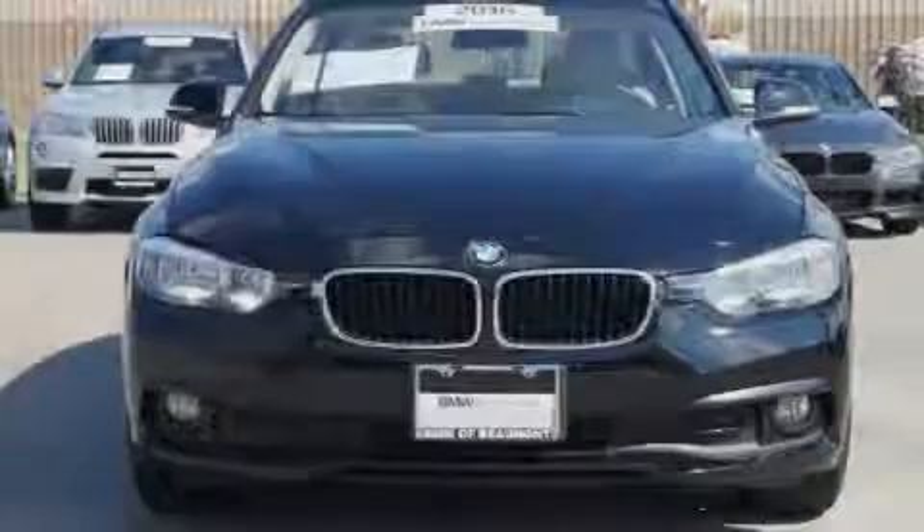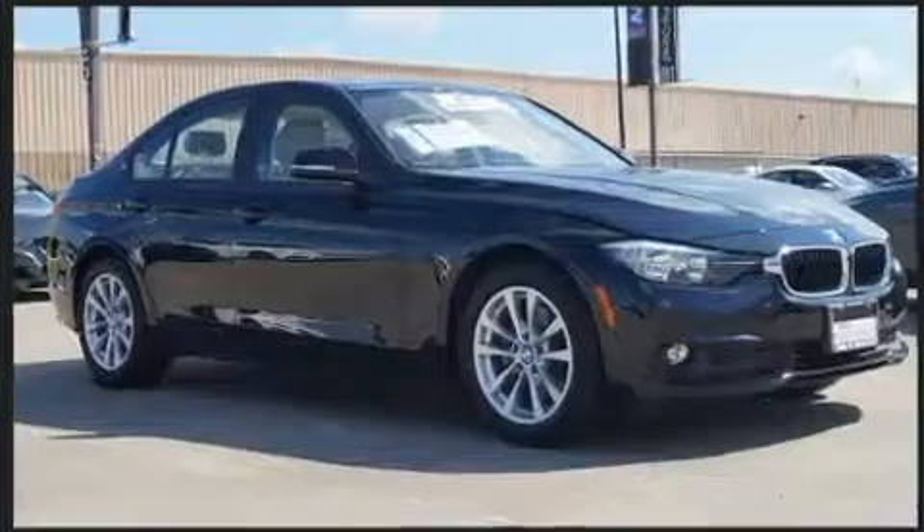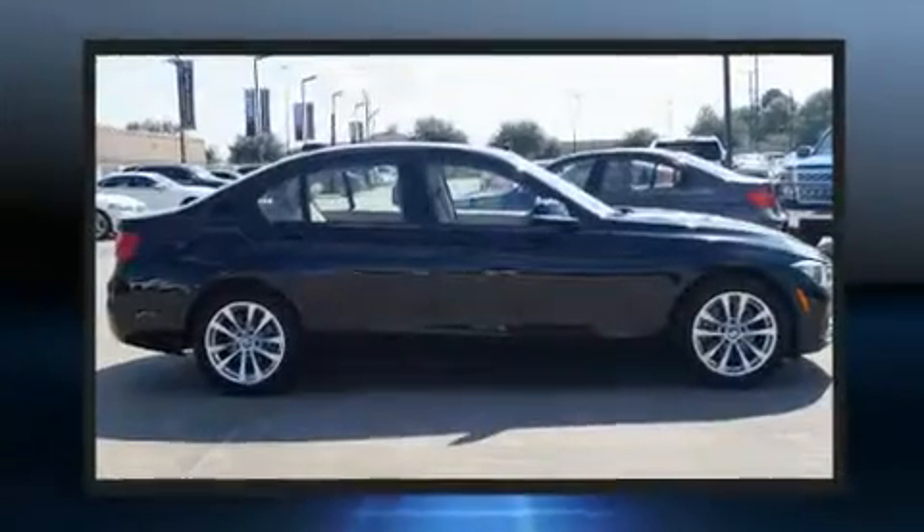Sensibility and practicality define the 2016 BMW 320i. With just over 10,000 miles on the odometer, this four-door sedan prioritizes comfort, safety, and convenience.